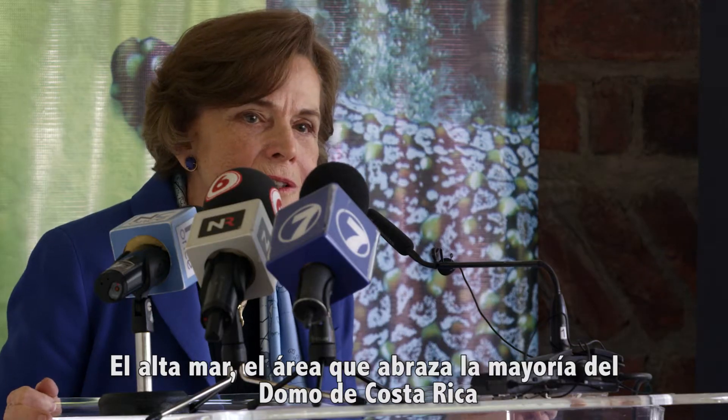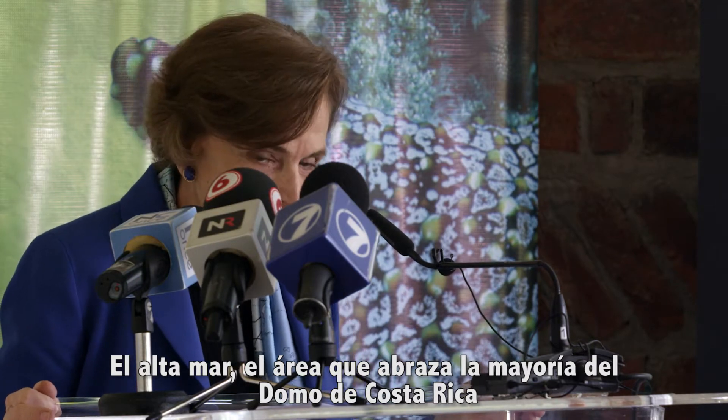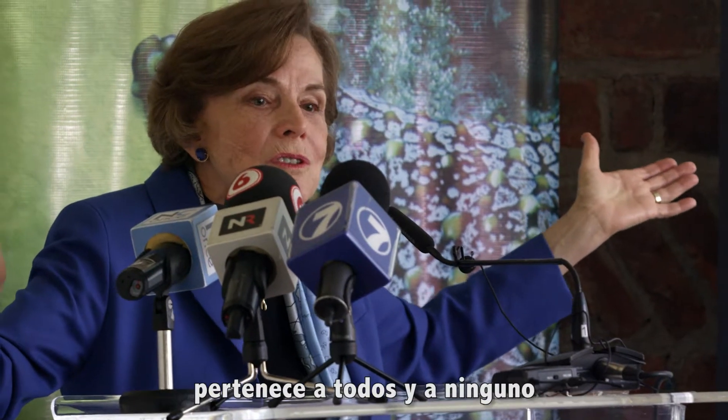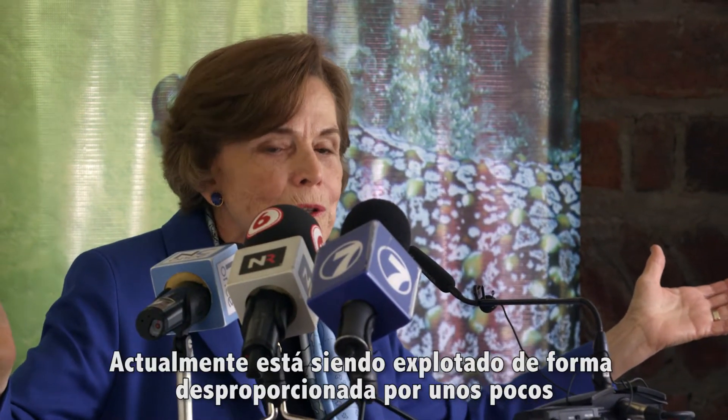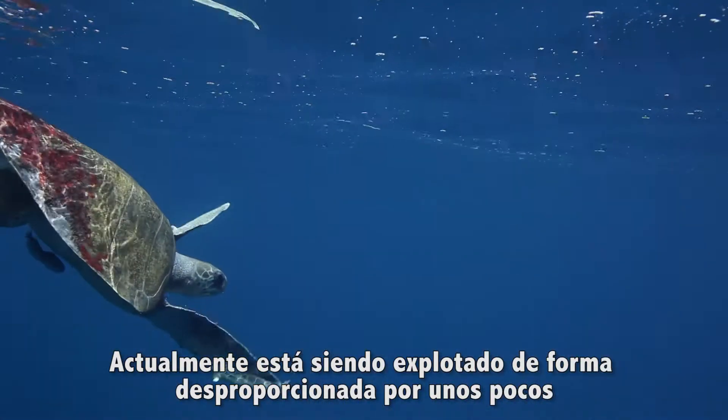The high seas — the area that embraces most of the Central American Dome — are part of the global commons. It belongs to everyone and no one, and presently it's being exploited disproportionately by a few.